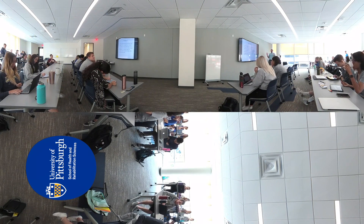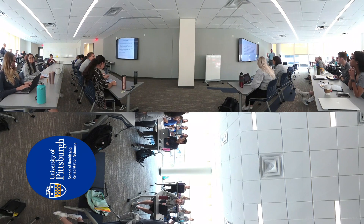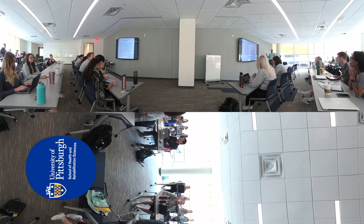Physician Assistant students enjoy a bright and spacious classroom that allows for interactive instruction from distinguished faculty, participating physician assistants, and a variety of health care professionals. Digital screens allow for the display of detailed medical images and clear instructional content.